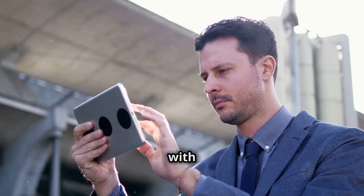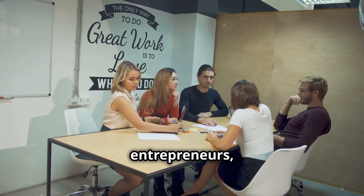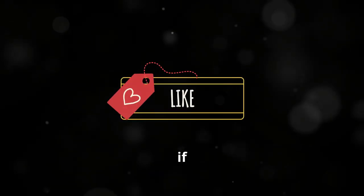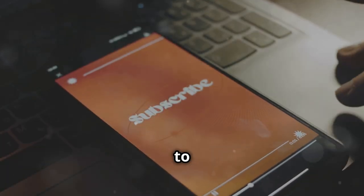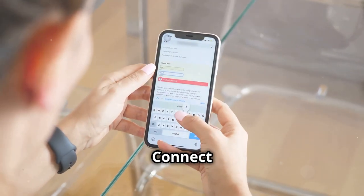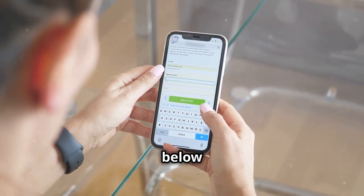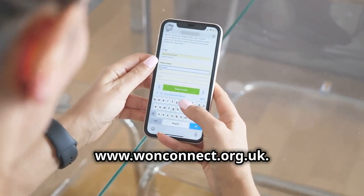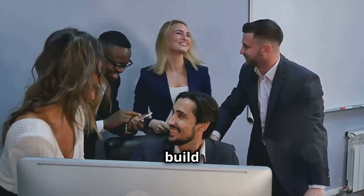Don't forget to connect with OneConnect CIC. We offer resources and support to help entrepreneurs, small business owners, and individuals succeed. Like this post if you found it helpful, and share it with your network to spread the knowledge. Subscribe to our channel for more business tips and tricks. For more information about OneConnect CIC, check the links in the description or visit our website at www.oneconnect.org. Together, let's use technology to build thriving businesses.